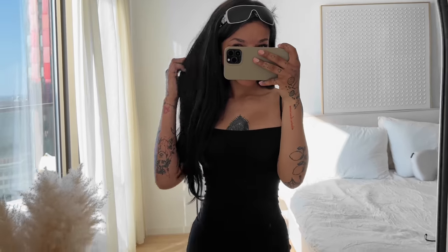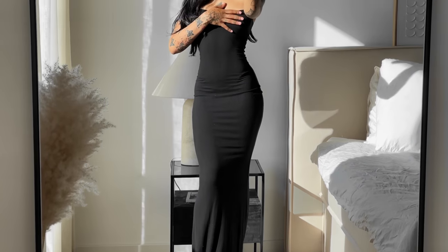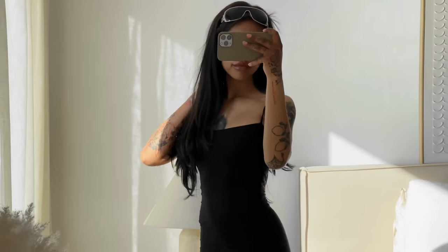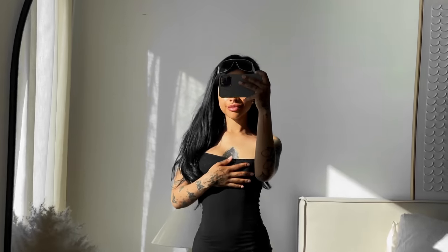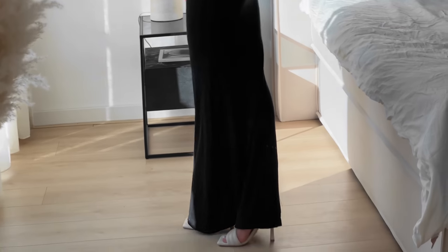This is honestly the perfect summer dress, especially for those super hot days. I love that it's a maxi dress because sometimes I feel uncomfortable in short dresses, but this feels just perfect. I love it so much — I was really feeling myself the more I got into this video.